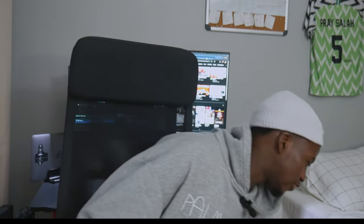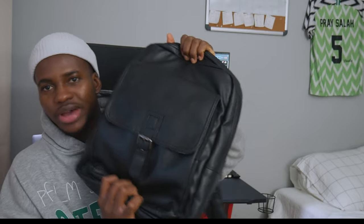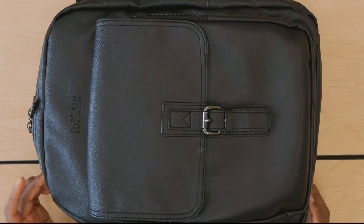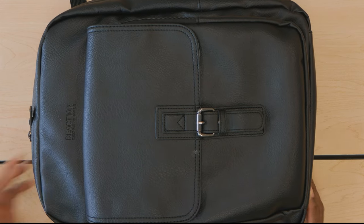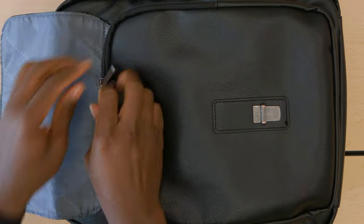First I'm gonna start with my backpack. I got this bag from Ross — it's very simple, clean and nice looking. This bag just has two compartments: a little small one right here...